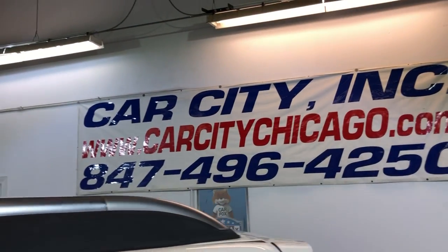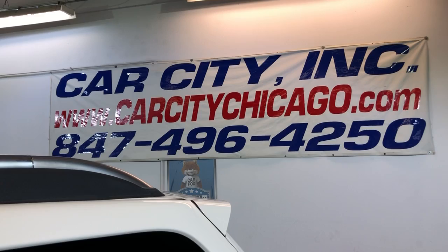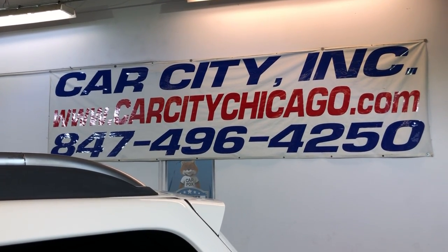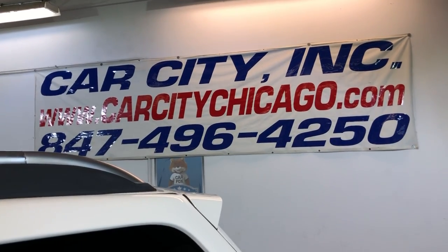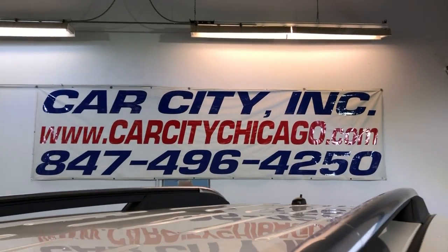If you guys have any questions or would like to schedule time to test drive this nice and clean 2008 GMC Acadia SLT all-wheel drive, please give us a call at 847-496-4250. Check our website, carcitychicago.com, for more information, pictures, video, and a free Carfax report.